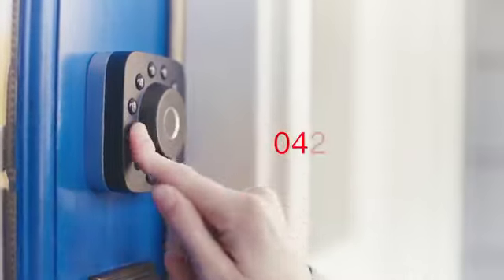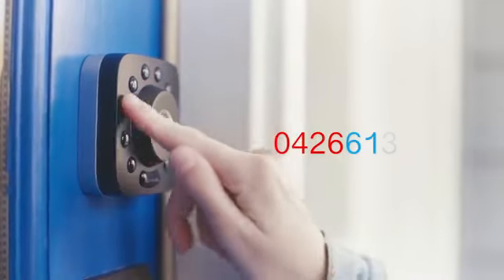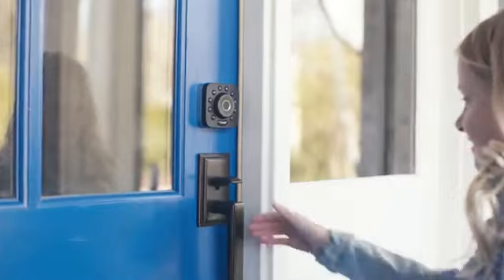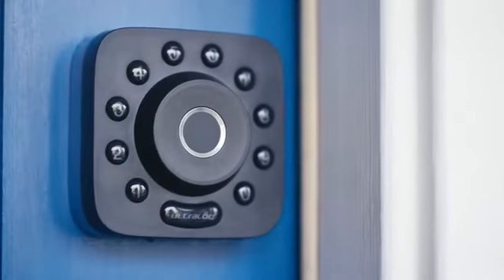An anti-peep touchscreen that allows you to enter a security code embedded in a random group of numbers. The U-Bolt Pro is modern home security — a smart deadbolt built to make everyday life easier.